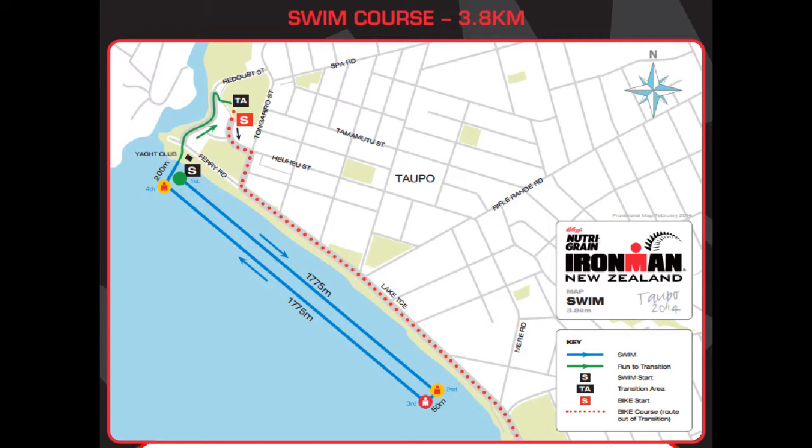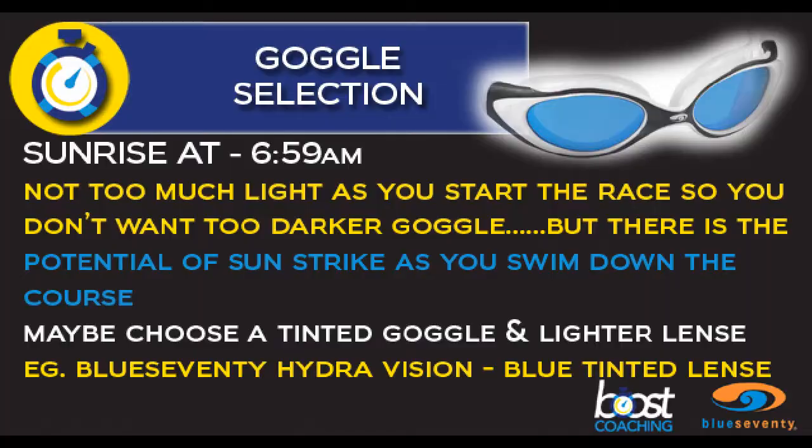The course is a long rectangular shape — it is an out-and-back course along the Taupo lakefront. The sunrise is at 6:59 a.m., so there's not too much light as you start the race, but as you swim down the course there is the potential of sun strike.